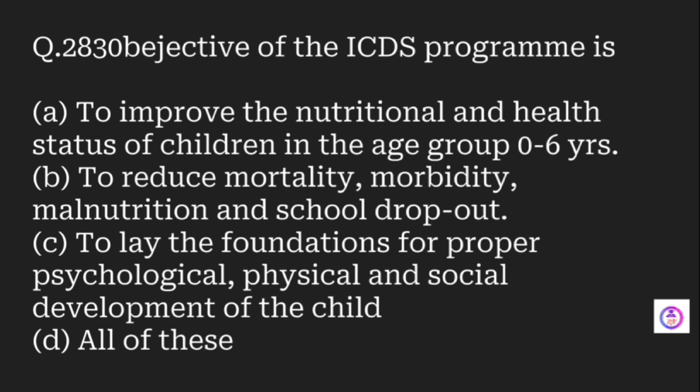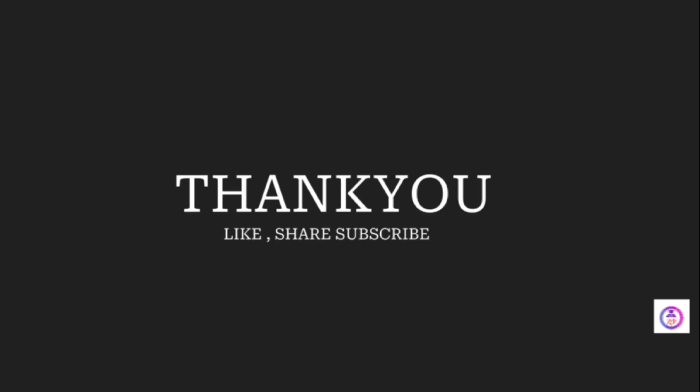The objective of the ICDS (Integrated Child Development Scheme) program is: to improve nutritional and health status of children aged 0 to 6 years; to reduce mortality, morbidity, malnutrition, and school dropouts; to lay the foundation for proper psychological, physical, and social development of a child. The answer is all of these. Thank you viewers — like, subscribe, and share.